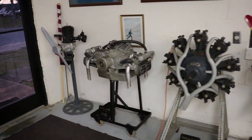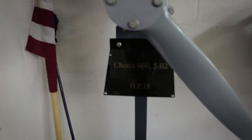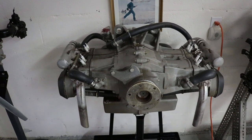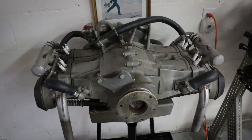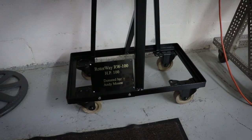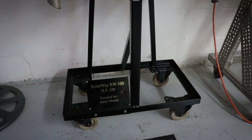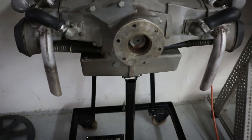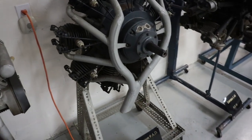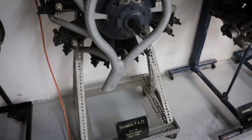Just kind of walking through here quickly to show you what they've got. I was hoping to meet up with the museum curator James — James, I apologize I wasn't able to meet with you today, I ran long on another interview in Moultrie. Here's a Rotorway RW100 horsepower engine donated by Andy Moore. I just love looking at these old engines — whether it's aircraft engines, automotive, motorcycle engines, or industrial engines. It's really interesting to see how we used to do things back in the day.